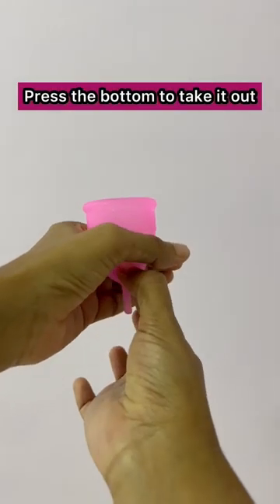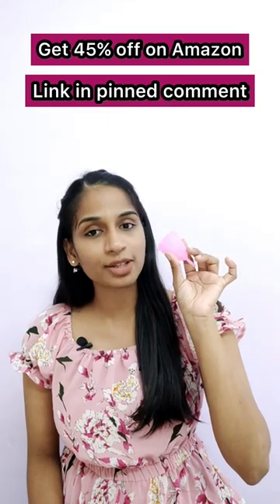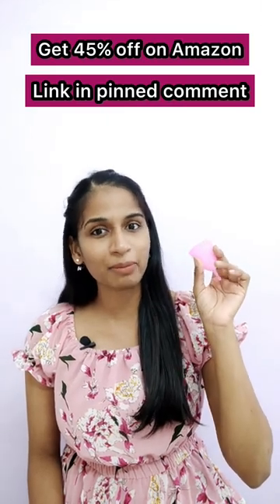If you press the bottom part, it's very easy to remove. Use Sirona Reusable Menstrual Cup — there's a 45% offer. There's a link in the description below. Let's check it out.